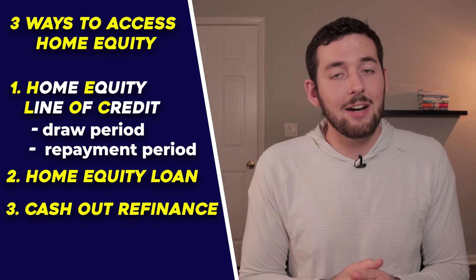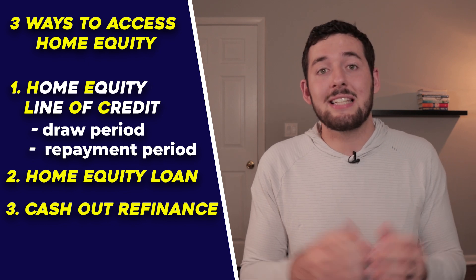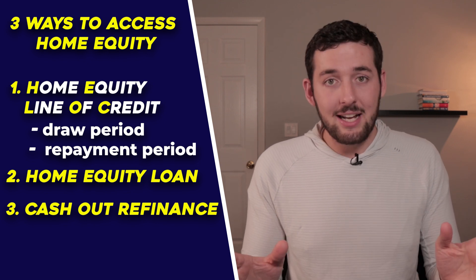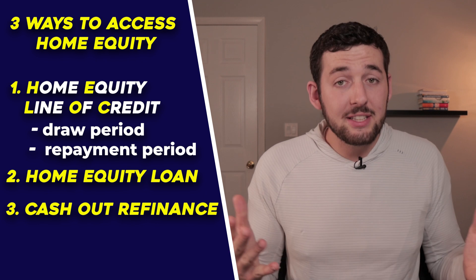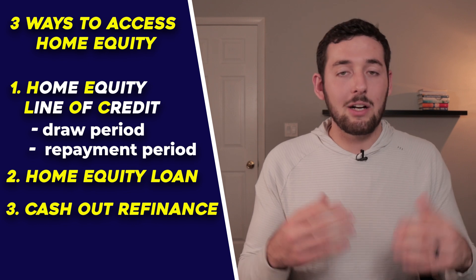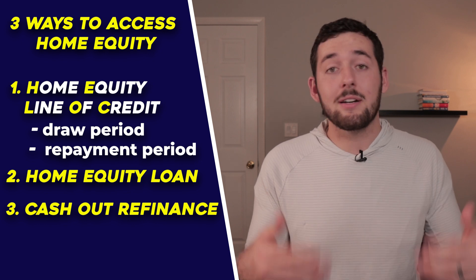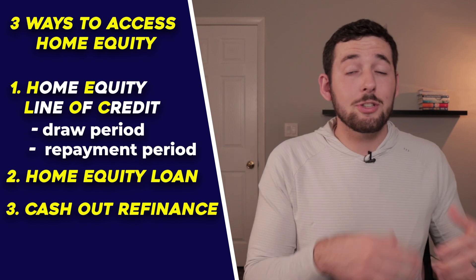The third option is a cash-out refinance, which only makes sense in certain situations. If you have a 3.6% interest rate and you refinance into today's rate of around 8% — as we're seeing in late 2023 — that's probably not a good idea. Even though you can access the cash, your monthly mortgage increases substantially. A cash-out refinance means taking out a new loan to pay off the old one and putting additional money in your pocket. Only do this if the interest rate difference makes financial sense.